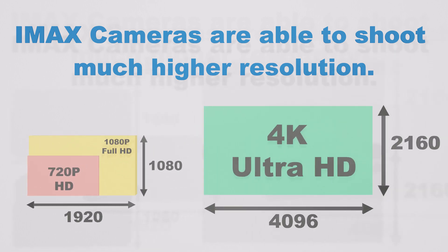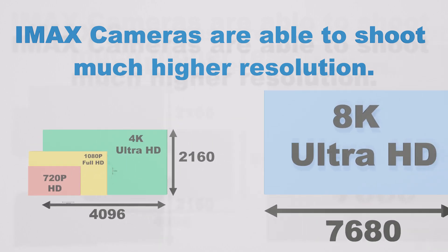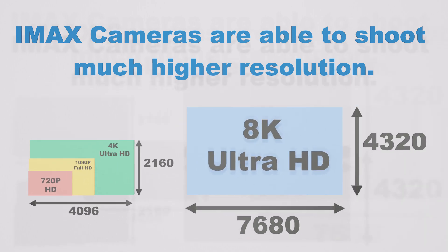Moving up to 4K Ultra HD, we get an impressive 4,096x2160 pixels, and 8K Ultra HD delivers a staggering 7,680x4,320 pixels.